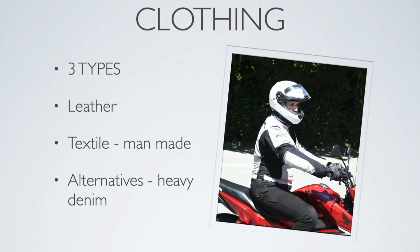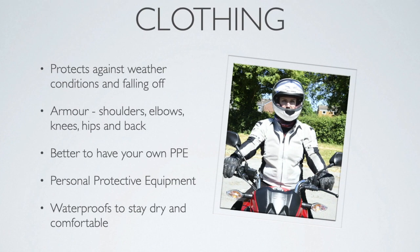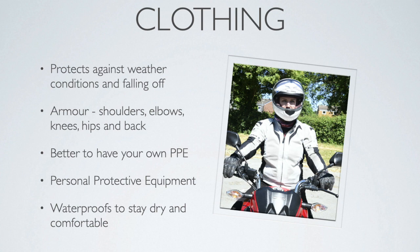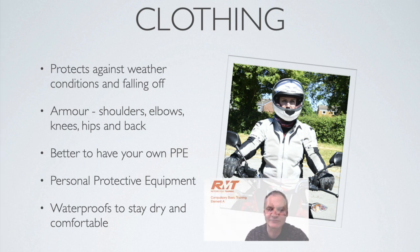Moving on to clothing — there are three different types you can wear: leather, textiles which are man-made materials, and alternatives such as heavy denim and other garments to bulk up on layers if you don't have motorcycle clothing. The clothing is there to protect you against weather conditions and also if you fall off. There is armour in the shoulders, elbows, knees, hips, and back. We suggest that you have your own PPE — personal protective equipment — so that it's individual, fits you correctly and comfortably, and nobody else has worn it before you come in for your training.